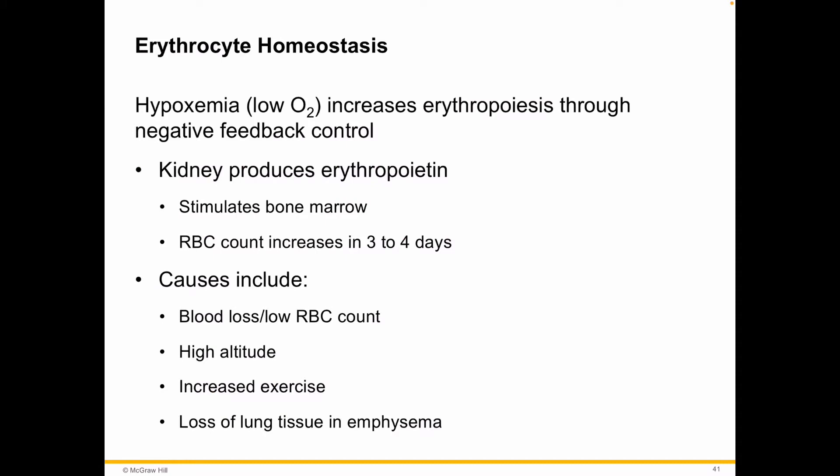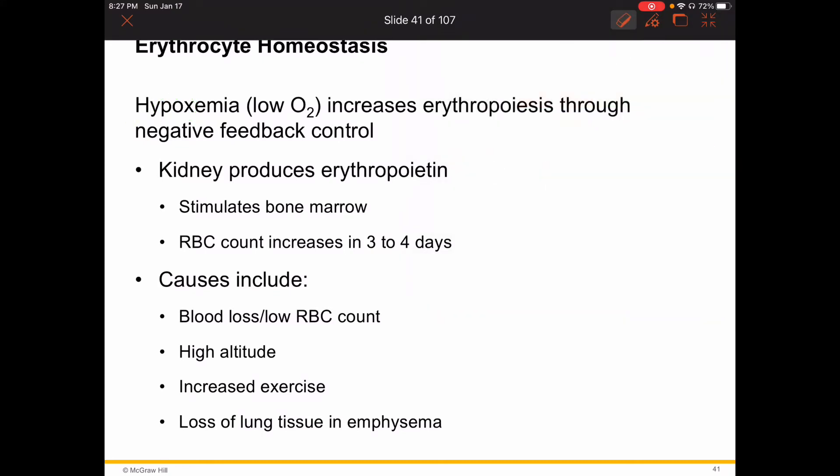So, hypoxemia: anytime you see 'hypoxic,' 'hypo' means low. So a hypoxic state means a low oxygen state. That's technically a form of anemia, but mainly you're worried that the tissues are not able to continue oxygen-based metabolism. This increases erythropoiesis through a really cool control system. Your kidneys are this old organ — they're always getting blood in, cleaning it up, and pushing it back out, while urine also drops through. They're filtering everything at the plasma level, so they're very sensitive to how much oxygen the blood is actually carrying.